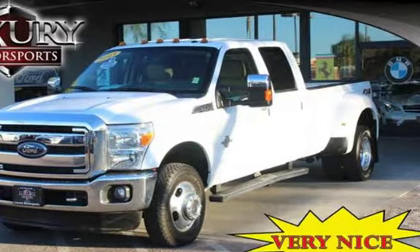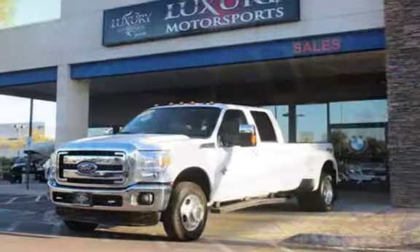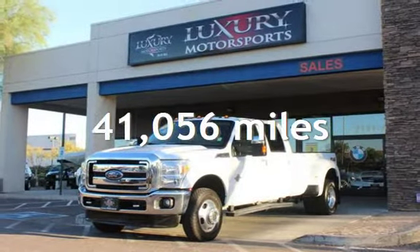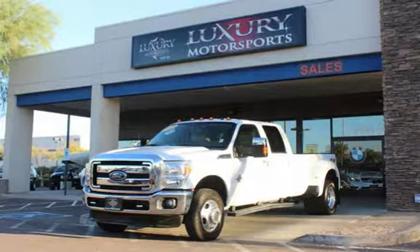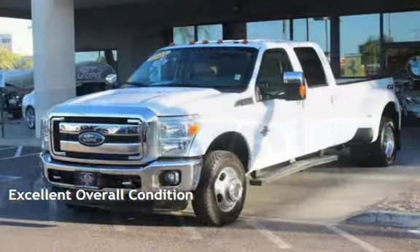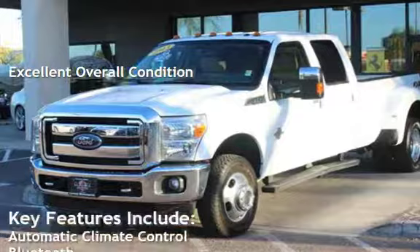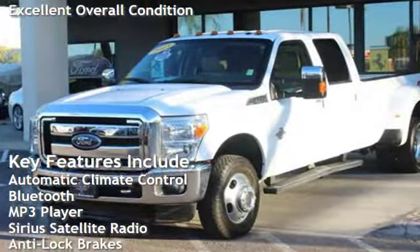This 4-door truck has an 8-cylinder, 6.7-liter V8 engine, with 4-wheel drive, and an automatic transmission. This Ford is a great value with less than 42,000 miles on the odometer. This vehicle is in excellent overall condition.